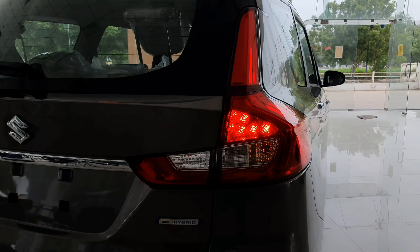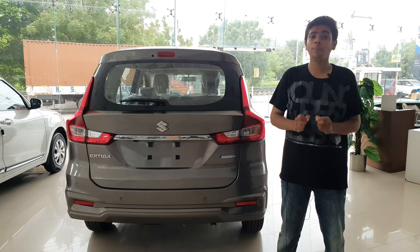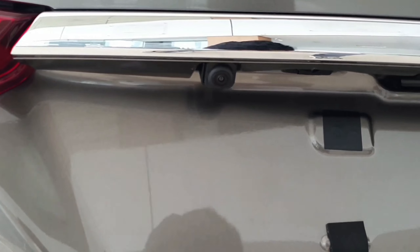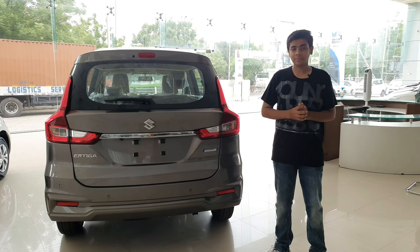Now talking about the rear profile, here you have split-type LED tail lamps which look really good. Then here you will get chrome finishing, rear parking sensors, rear defogger, rear washer and wiper.